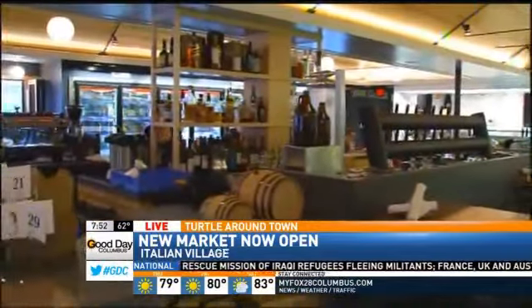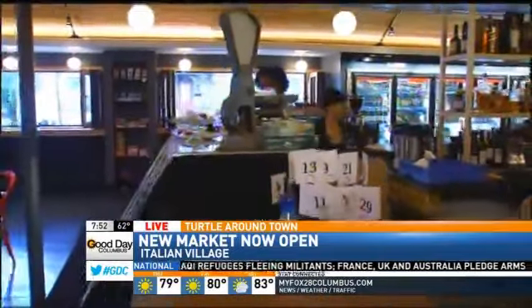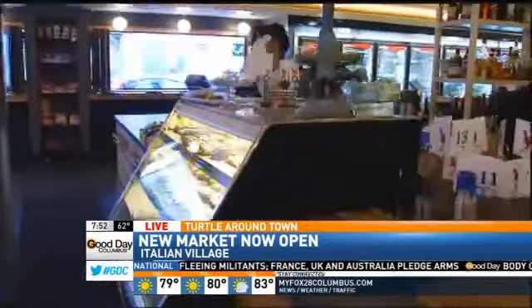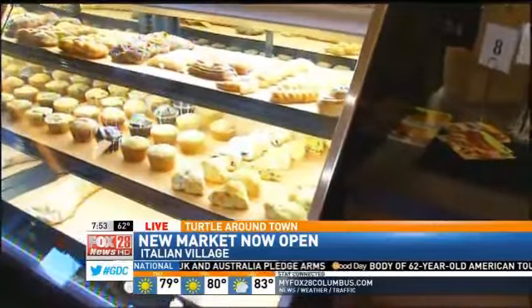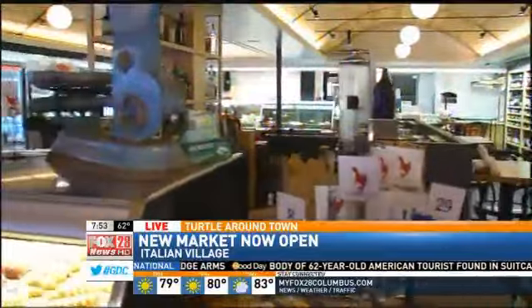Here at Market Italian Village, we're a little bit of everything to serve the Italian Village community. We open up 7 a.m. every day for coffee and pastries. We are on our 11th day right now. It's been a whirlwind of activity and a really great response from the community so far.